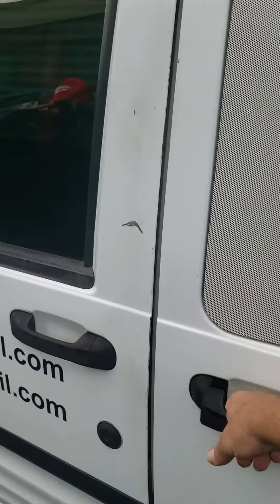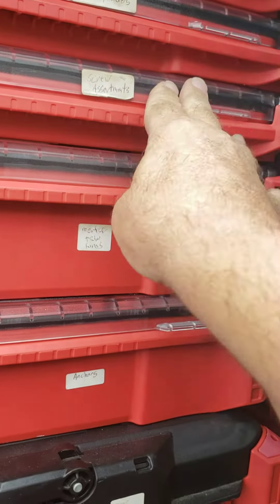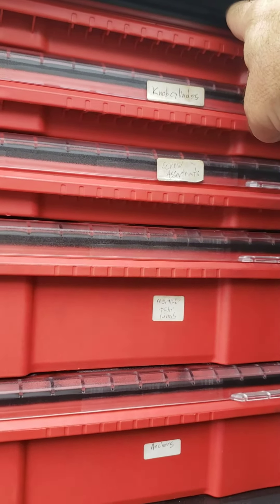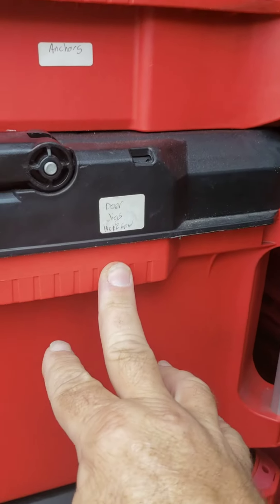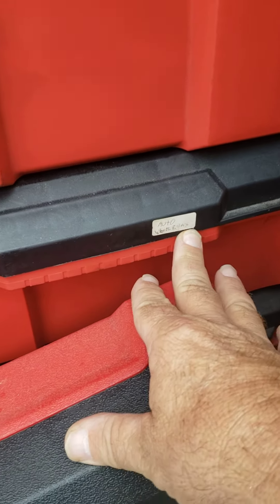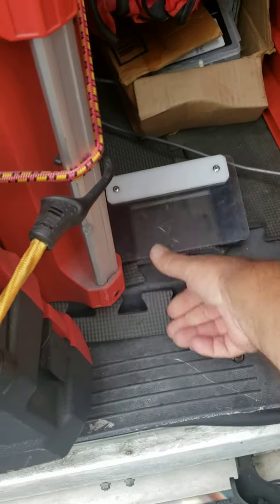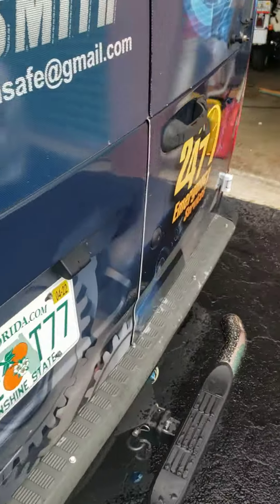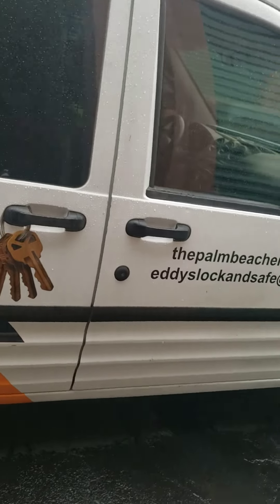Over here on the side we have our knob cylinders, screw assortments, all the assortment of keys that we need on a job, mortise cylinder trim rings, anchors, door jigs, hole saws, and auto repair tools — steering wheel pullers and stuff like that. We also have car opening tools back here, along with extra screws we may use on the job. We also have safe locks in here, along with the 6120s and 6130s, and we're able to run around and repair whatever needs to be done.